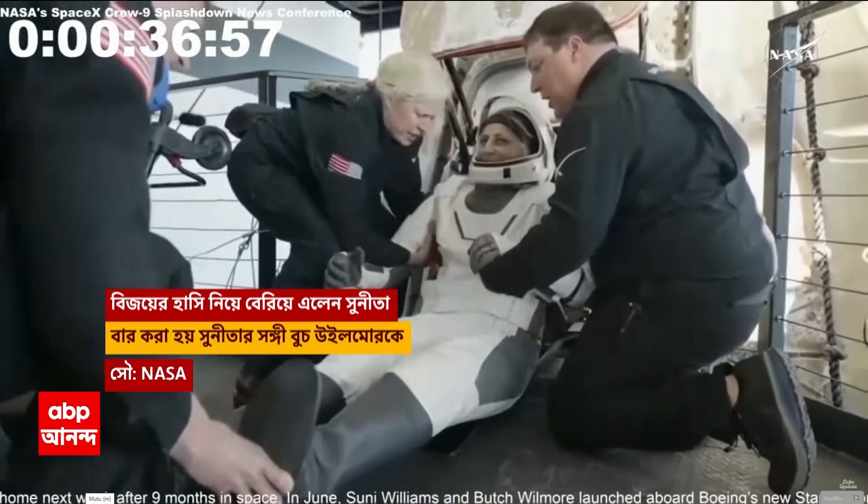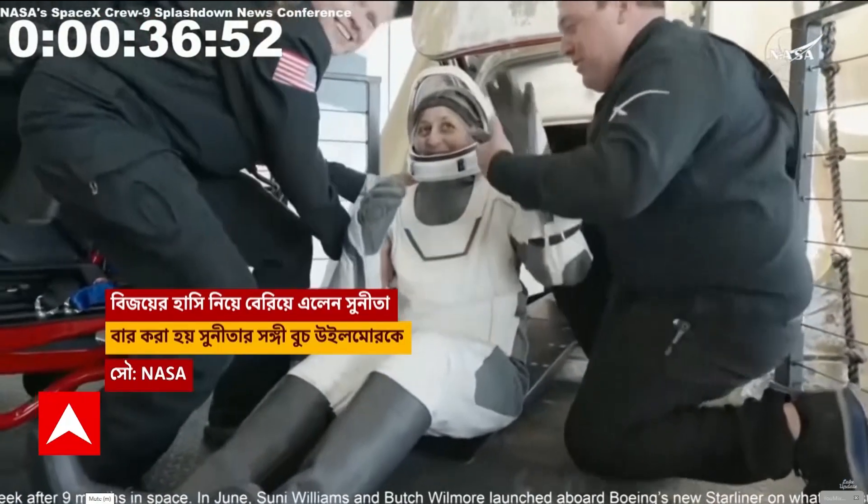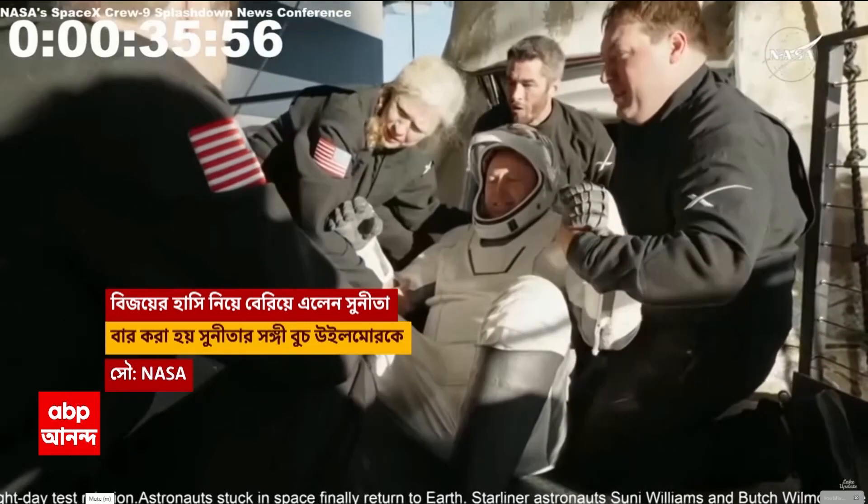Looks like we're getting our next crew member here. That is none other than Sunny Williams — big smile, big waves as she exits the spacecraft.